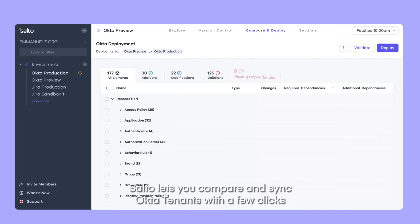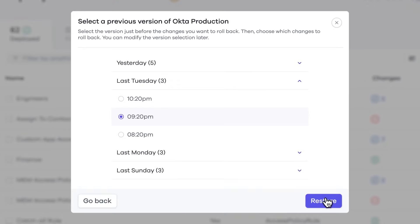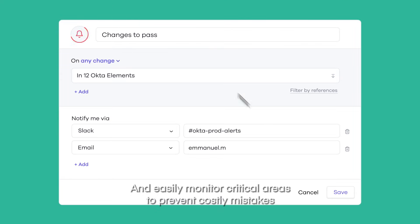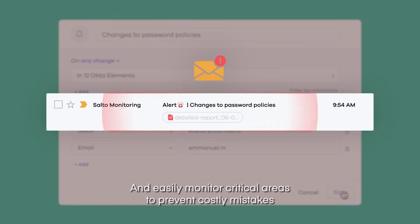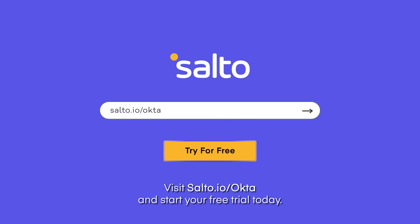Salto lets you compare and sync Okta tenants with a few clicks, automatically back up your changes and easily monitor critical areas to prevent costly mistakes. Visit salto.io/okta and start your free trial today.